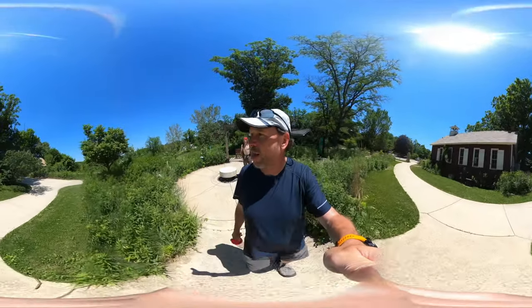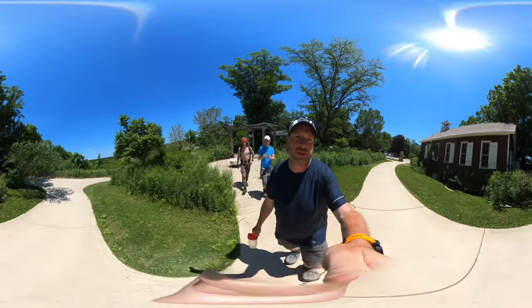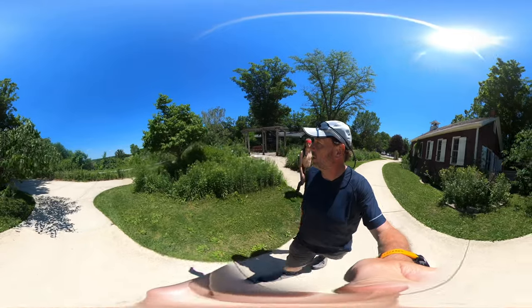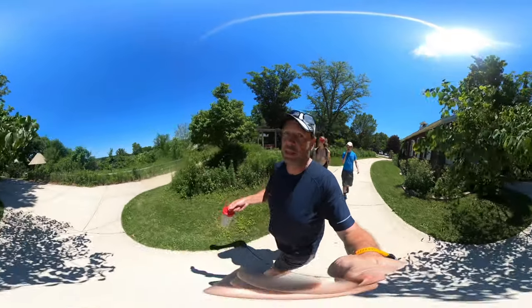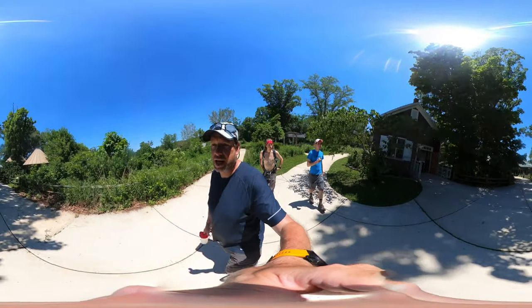We'll be done with Palos, done with Cook County, get another one done. Everyone has the Little Red Schoolhouse hike on their list. I'm very curious — the lake is beautiful. Another lily pad lake, just like Lake Catherine.